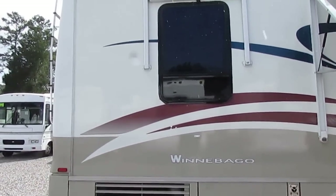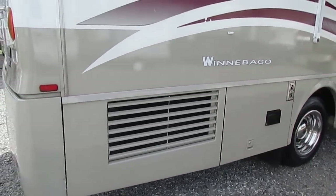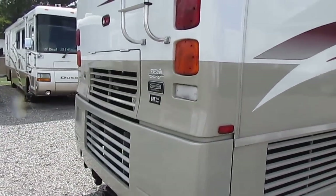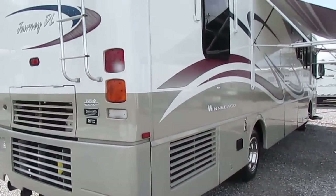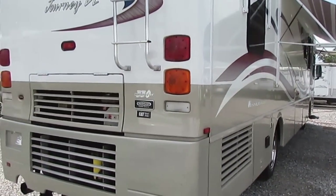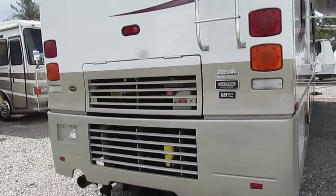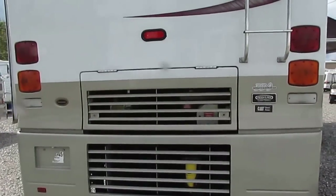This particular one is a 36 GD. It's got a 330 Caterpillar turbo diesel. It's got the Freightliner custom chassis. It's got the Allison 3000 programmable transmission — that's the transmission that actually learns your driving habits and adjusts the shift pattern accordingly. Winnebago, in my opinion, is just top of the line.